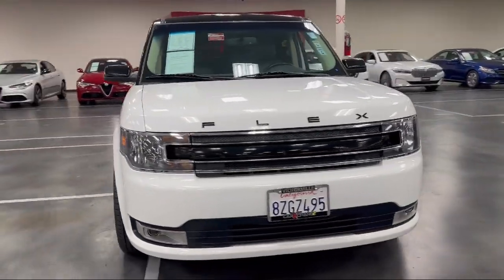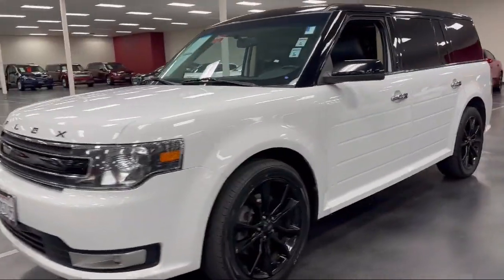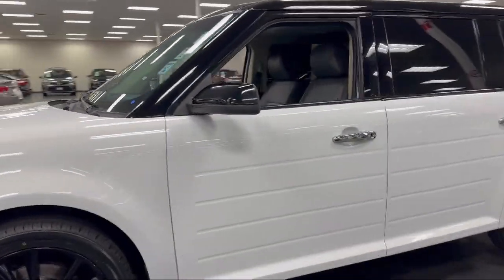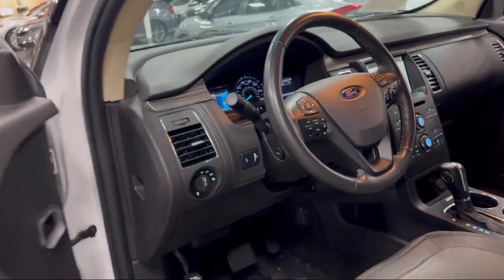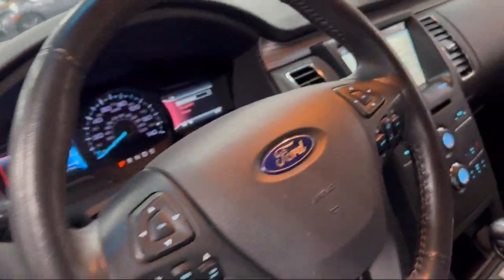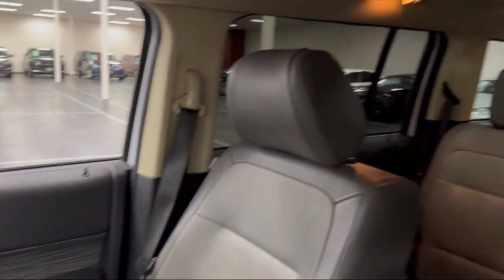Here at Victorville Hyundai, our goal is complete customer satisfaction. We have a top notch staff that is here to help you drive home in a vehicle that is just right for you. We win our customers over by making them winners, and with an average Google score of over four and a half stars, you can see why so many customers are repeat customers.